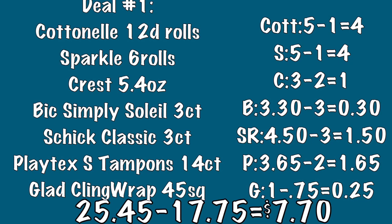Starting out with deal number one, the first item we're going to be picking up is a package of the Cottonelle 12 double rolls toilet paper. Then you're going to pick up a package of Sparkle paper towels — the six roll package. Your next item will be a box of Crest toothpaste, the 5.4 ounce box. Then you're going to be grabbing a package of the Bic Simply Soleil three count razor.